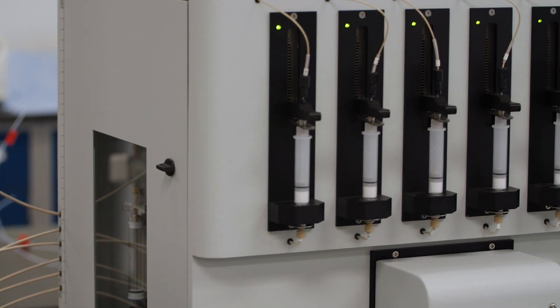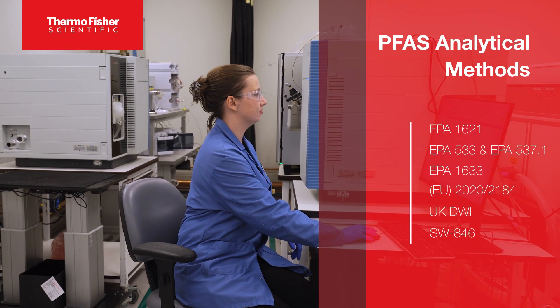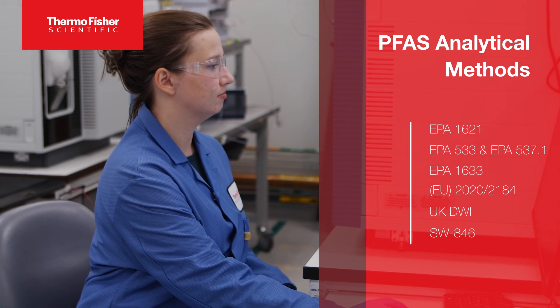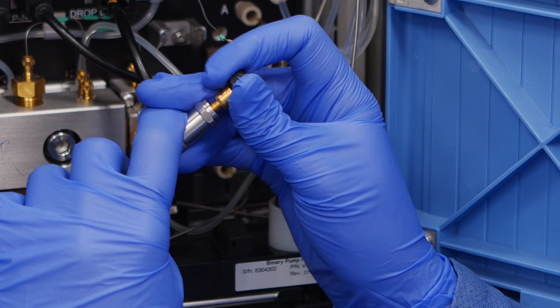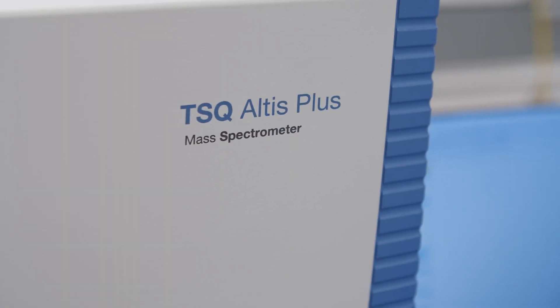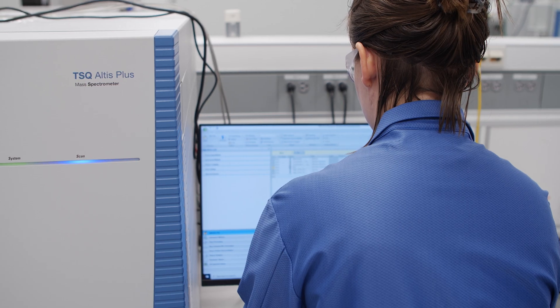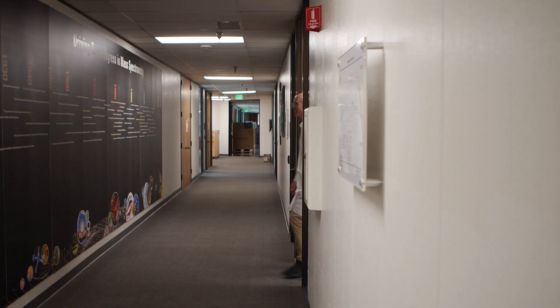Thermo Fisher Scientific has application notes ready for all of the major EPA methods, such as EPA 533, 537.1, EPA 1633, SafeWater 846, and we have the triple quad mass spectrometry portfolio ready for these methods. The TSQ Altus Plus is the most sensitive platform and it is the future-proof solution for these methods and methods in the future.